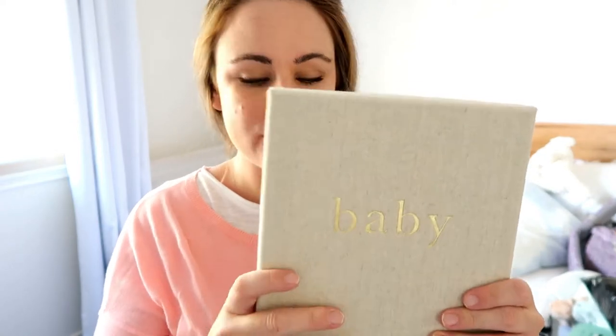I thought it would be interesting to show you the things that we particularly had to buy this time that we didn't have last time. This is something we did have last time, so we'll get that out of the way first — it's a baby book to record first year milestones of baby's life. This one is by Write To Me, it's got a nice linen cover and walks you through month-by-month milestones.